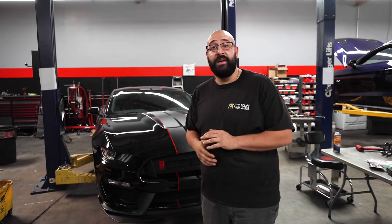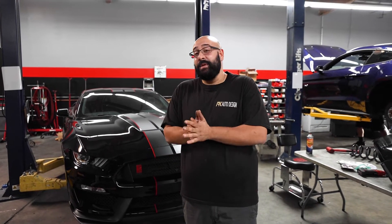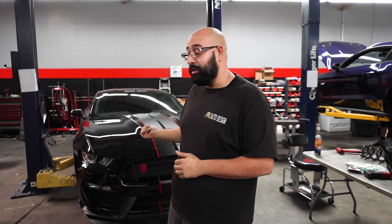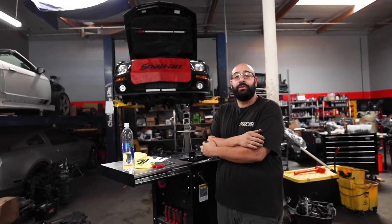We actually have something special lined up after this car is done — the customer is going to be bringing us something from the 60s, and it's a Mustang. That's going to be a super fun project, so we're looking forward to working with this client in the future. For now, first things first — we're letting the GT350R cool down so we can do a teardown.